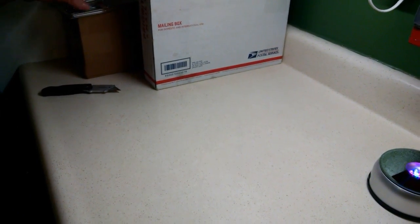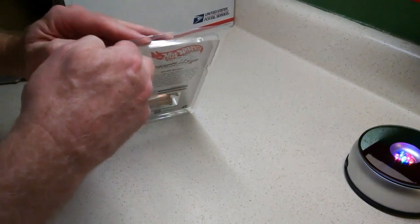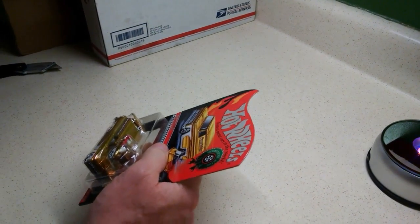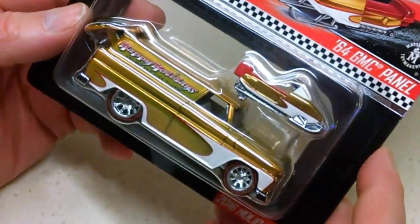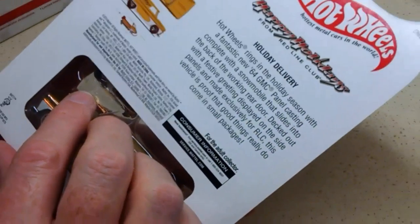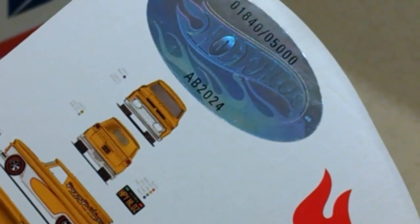This one is from Mattel. It's oversized, that's why they had to send it in a big box. This is the RLC Holiday Car. Wow, that is so cool looking. That's awesome. The number is 1840 out of 5,000. Wow, this is really nice.